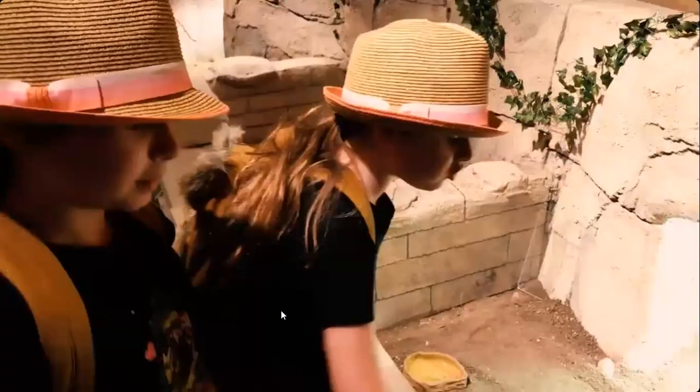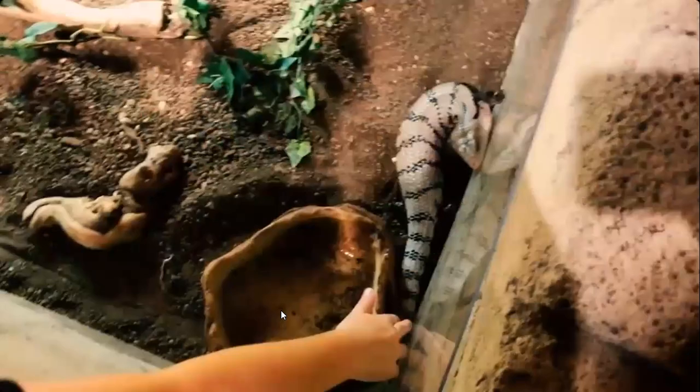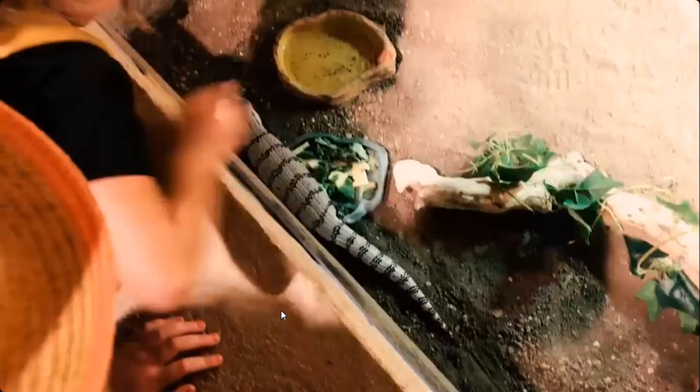I need alligators. I think there's only one alligator here. It's so cute. Look over here — these are baby tortoises. They're fighting over lettuce. Look at this giant lizard. Should we pet it? You can pet it with two fingers.